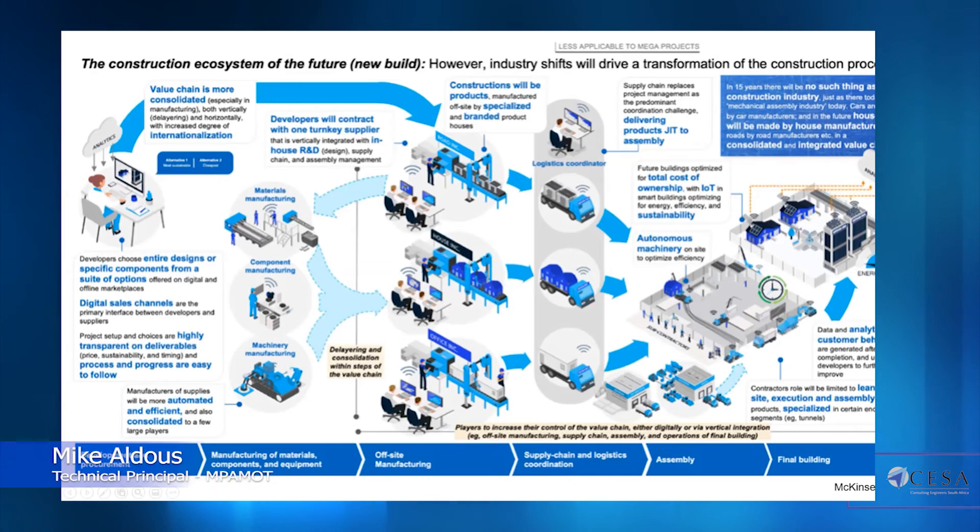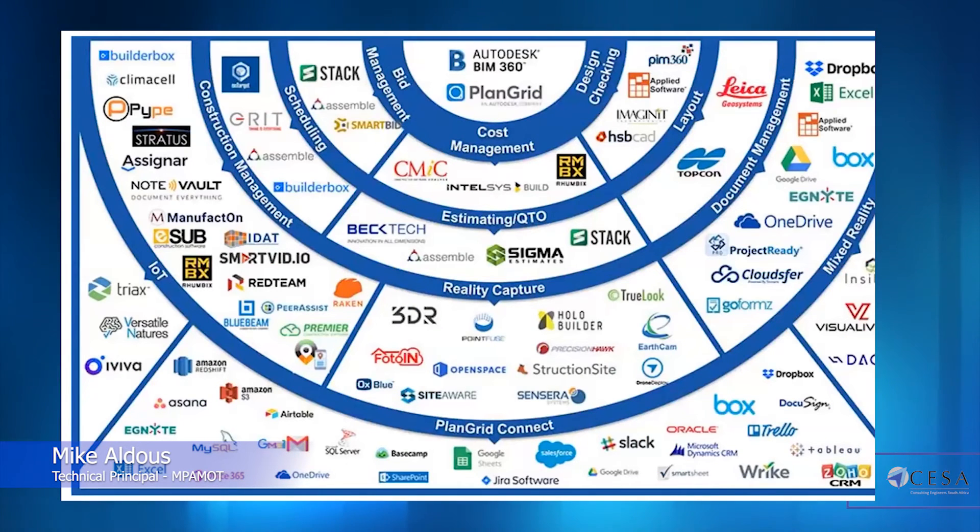Just to give you some idea from a collaboration point of view, this is the current Autodesk BIM 360 partner integration, showing the global move towards integration. With over a hundred companies now embedded and able to integrate into BIM 360, you can see that the shift in innovation is rapidly picking up pace, with innovative startups and smaller firms tapping into the BIM 360 platform.